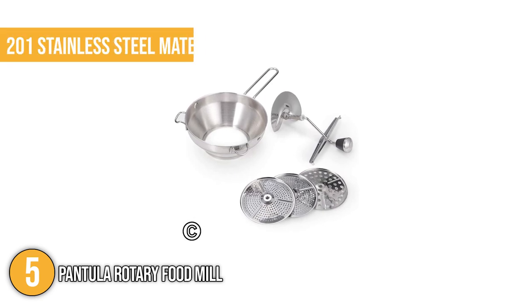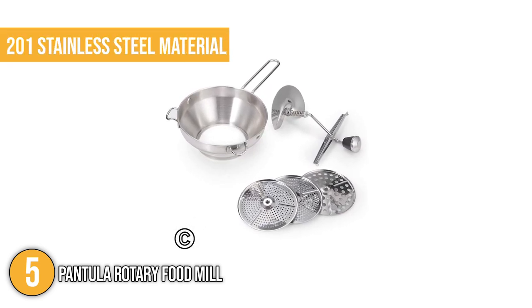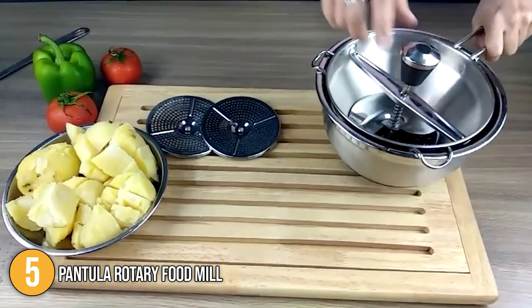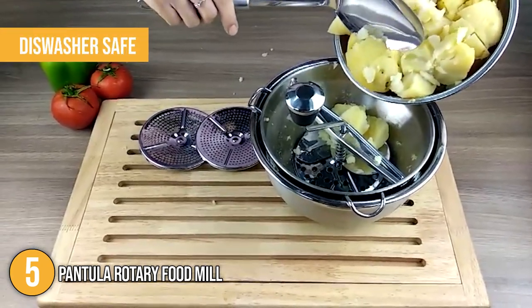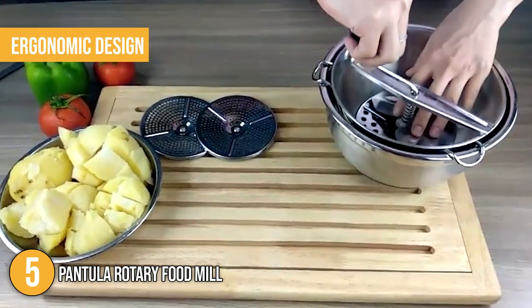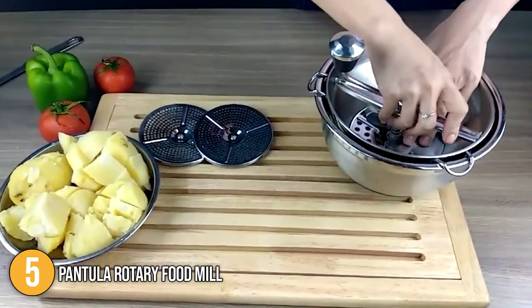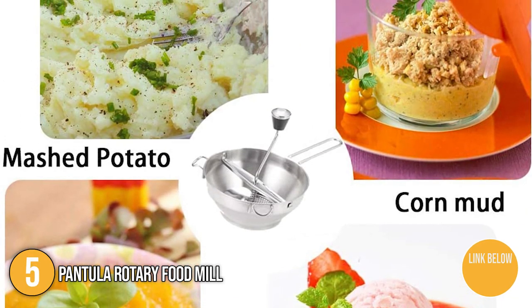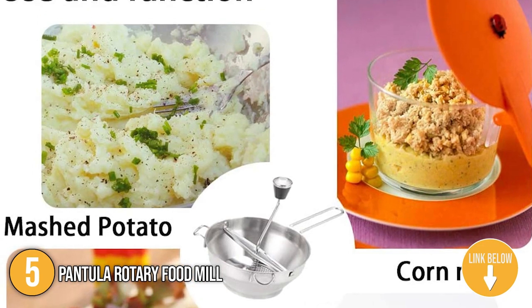The Pantula Food Mill is made with superior quality 201 stainless steel material, making it durable and long-lasting. Thanks to its smooth surface, our team had no trouble washing it by hand, while it's also conveniently dishwasher safe. The team likes its ergonomic design that makes it very easy to puree various fruits and vegetables. Additionally, it is capable of efficiently separating seeds and skins, as well as mashing and sifting soft foods with ease.